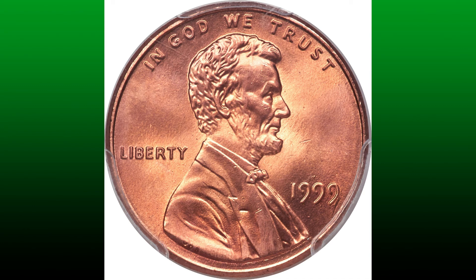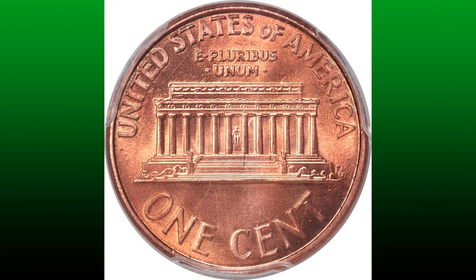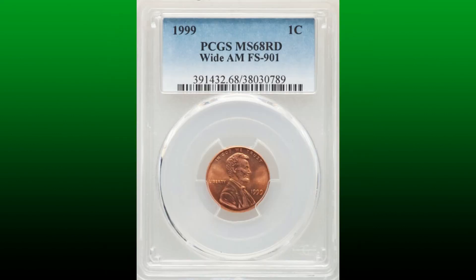A fascinating current offering that is very scarce and seldom marketed: the Wide AM reverse, where the AM is broadly spaced, was intended for proof coinage, yet somehow various Philadelphia Mint coins were struck for circulation using these dies. They are very rare in high grade, and PCGS has graded around 1,000 in all grades. This MS68RD is the sole finest graded at PCGS. Uncommonly brilliant red luster bursts on both sides of this forcefully struck gem. The Wide AM reverse is far more difficult to find than the normally seen Close AM reverse. The surfaces are brilliant with even, undisturbed mint luster on each side.